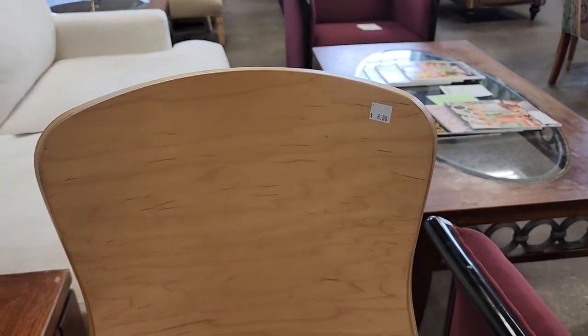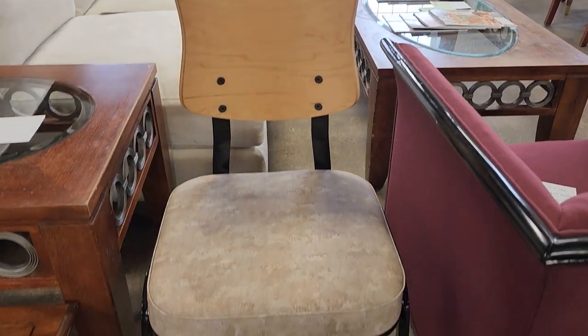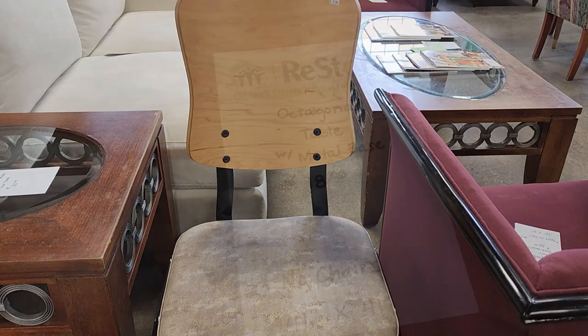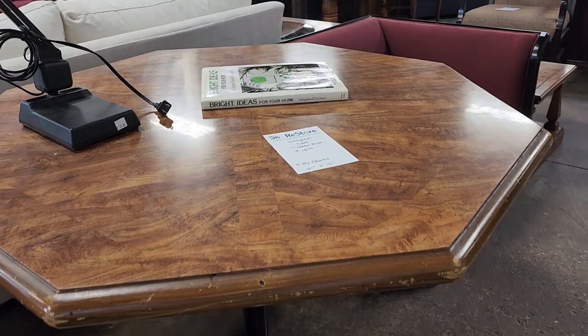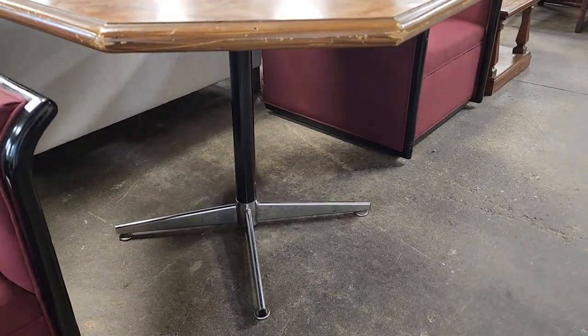And here's another one of those really unique chairs they had here today — this is $8. Like I've said before, if you want to save money or you're on a budget, shop your ReStore. This table is $18. Those touch-up markers will take care of those scuffs on the edge.